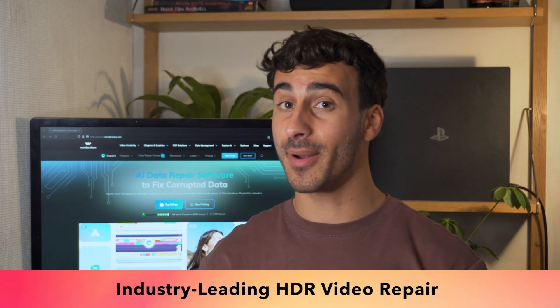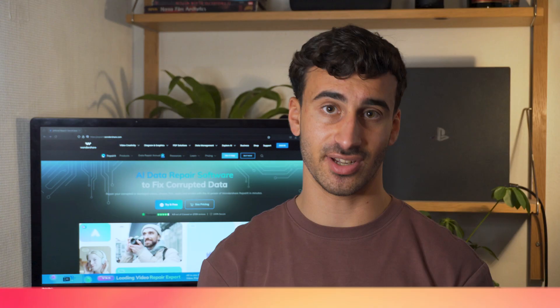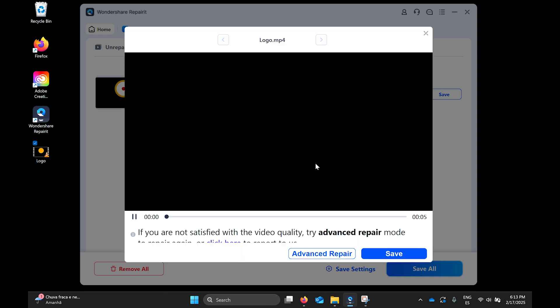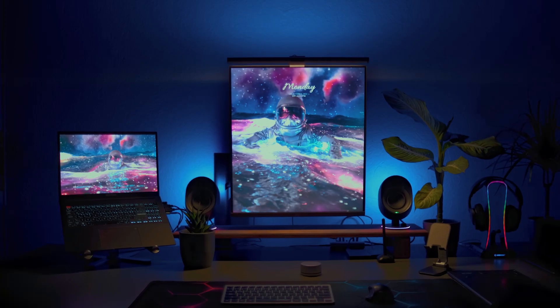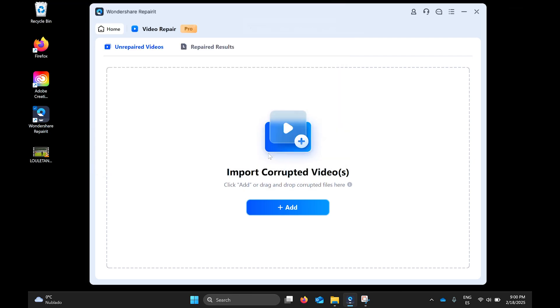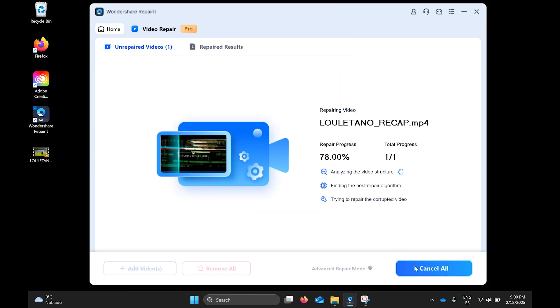The HDR videos repaired by Repaired are compatible with various display devices that support HDR, whether it's an HDR TV, HDR monitor or HDR-supported mobile device, ensuring high quality presentation of the video. Repaired supports HDR10, HDR10+, HLG, Dolby Vision and other types of HDR video repair, meaning that the high dynamic range characteristics of HDR videos can be preserved to the greatest extent during the repair process, allowing users to still enjoy a high quality visual experience in their repaired videos.